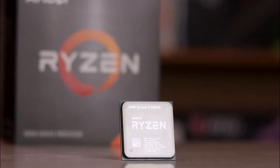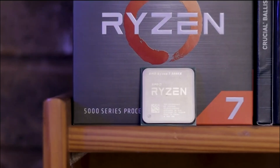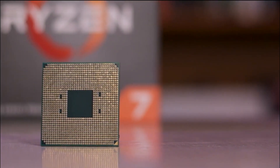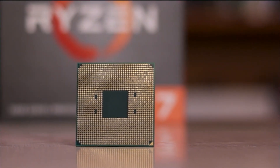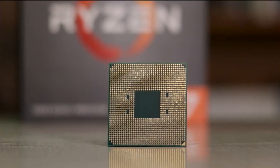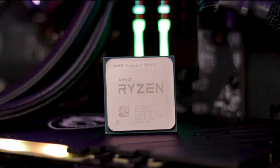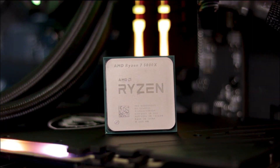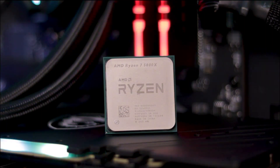The 5800X has a TDP of just 65W, making it one of the most energy-efficient gaming CPUs in the market. This means that the 5800X can run cooler and more quietly than other high-performance CPUs, making it an ideal choice for gamers who want to build a quiet and efficient gaming system.